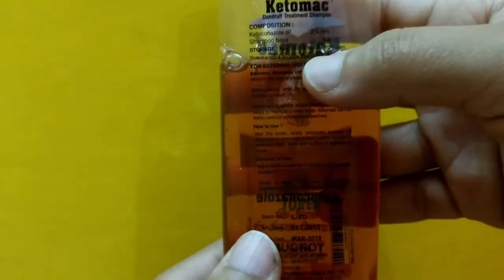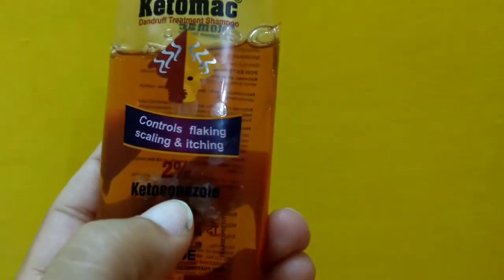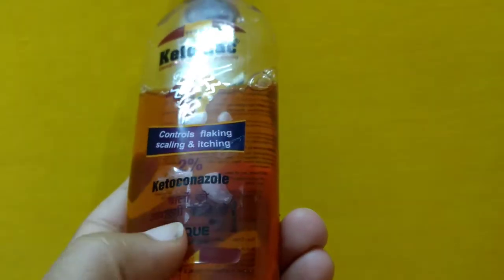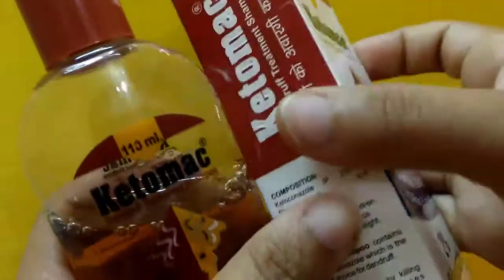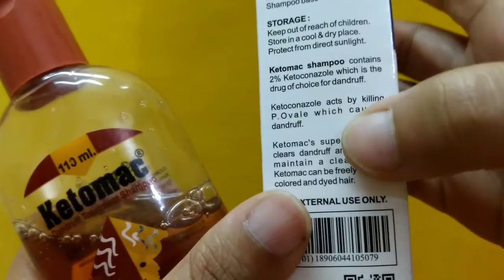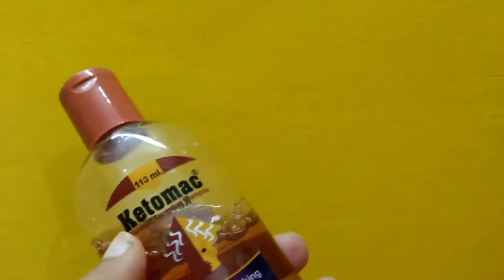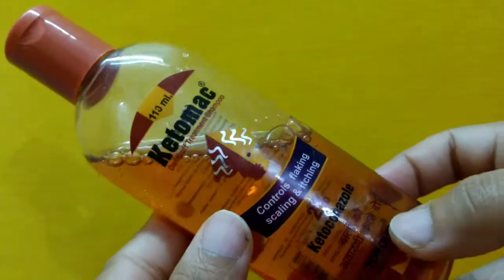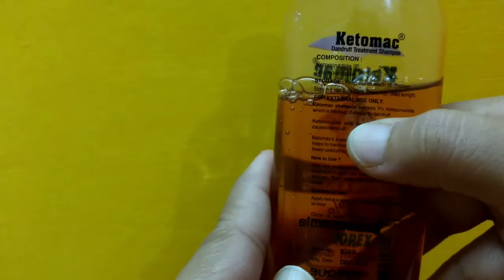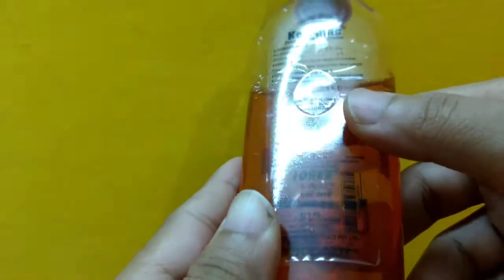As I mentioned, it contains ketoconazole, which is one of the best ingredients to ward off fungal infections. Dandruff is caused by fungi — specifically P. ovale — and ketoconazole acts by killing P. ovale. I have used many other products that were not effective at all, but this one was quite effective. It controlled my dandruff to a great extent — I can't see white flakes coming out of my hair anymore.